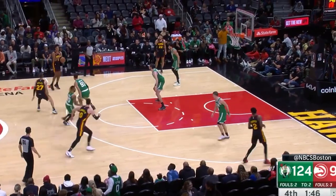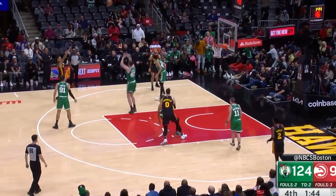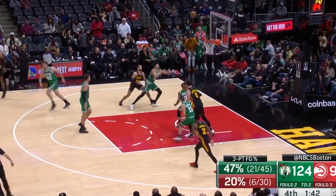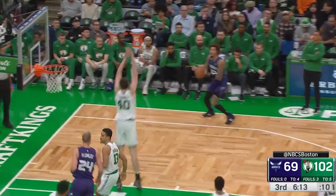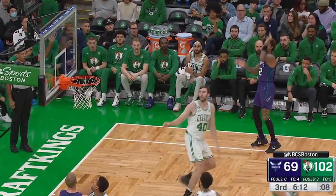I went through every single shot he's defended this season to find these specific ones and to calculate the percentage. What up everybody, my name is Stefan and this is Heat Check. Let's get into it. This bizarre defensive technique has a very interesting origin story.